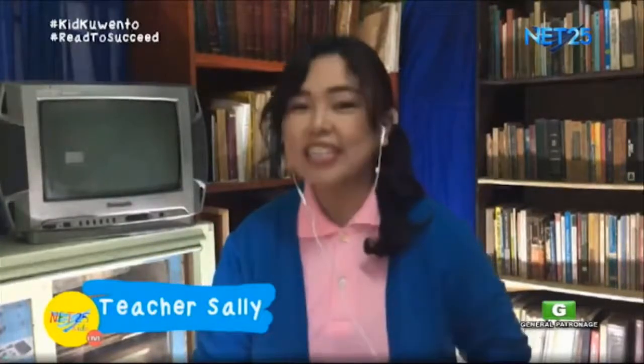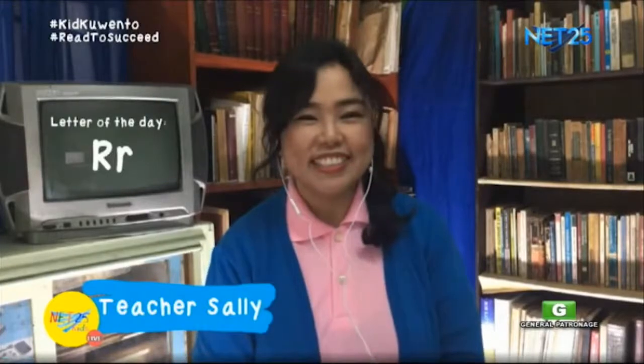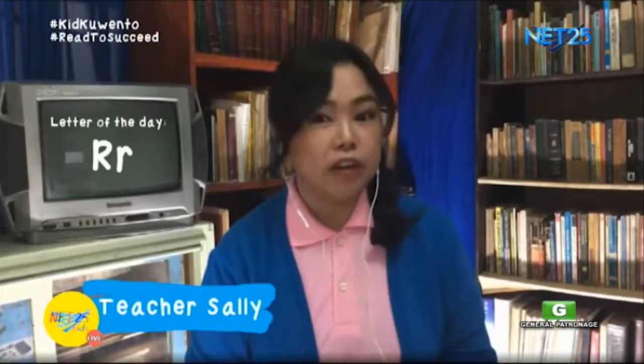Kid Kwento is back. Kanina, pinag-usapan natin ang ating letter for this week, which is the letter R. Now, it's time for Wonder Dictionary. Let's review our word of the week.